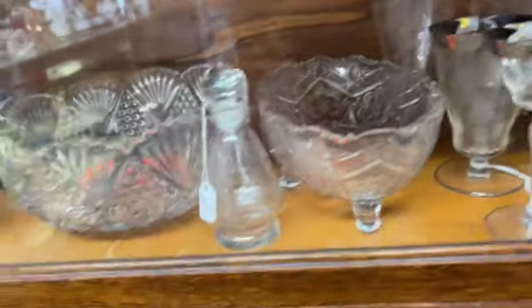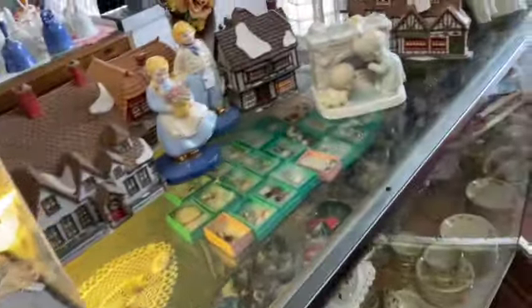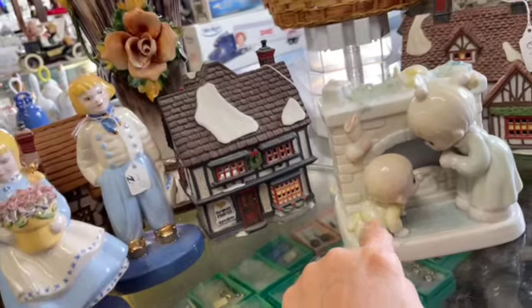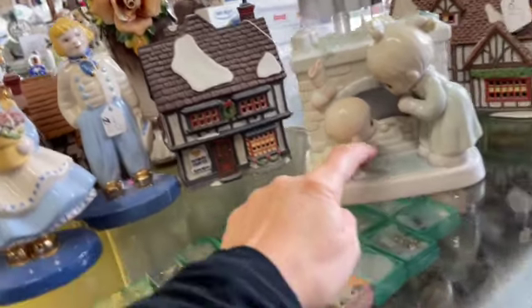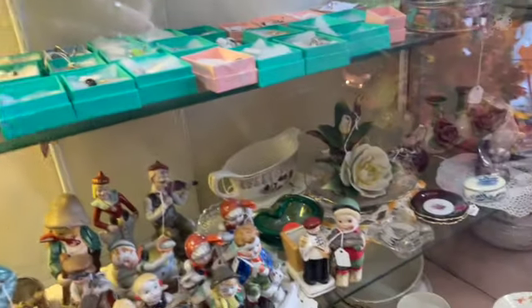The silver rim reminds me of Dorothy Thorpe — I just sold some roly polies of Dorothy Thorpe. Oh, we were watching a thing about Precious Moments, and the one with the puppies sounds really good, but I don't see any puppies so I think I'm about done.